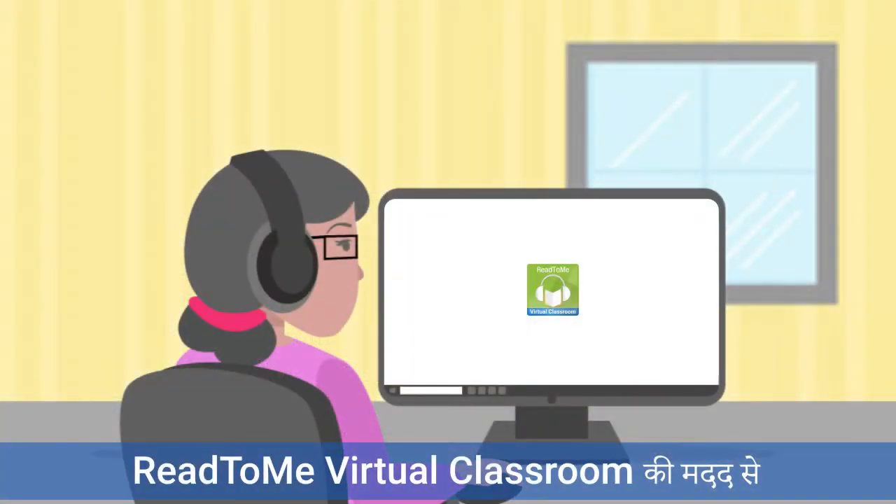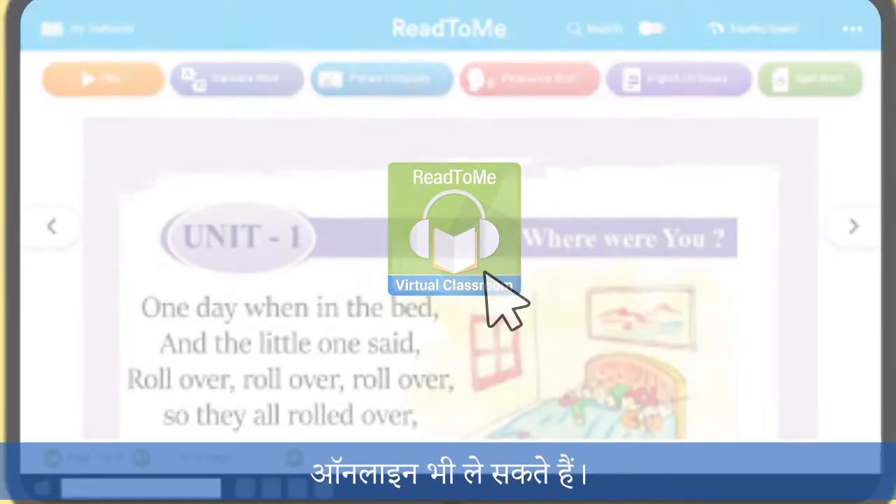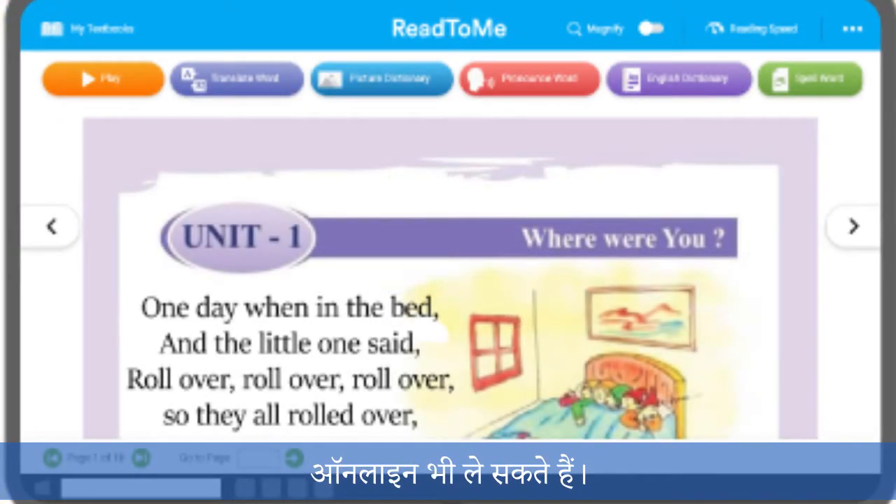Teachers can also take their English classes online with the help of the Read to Me virtual classroom.